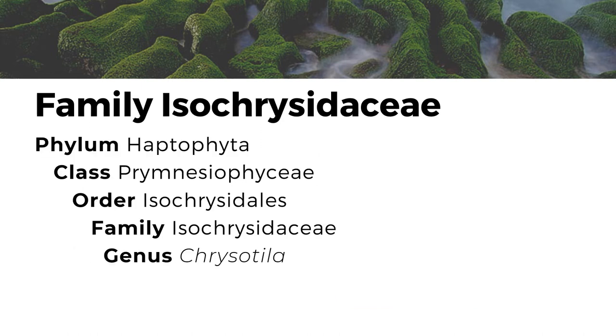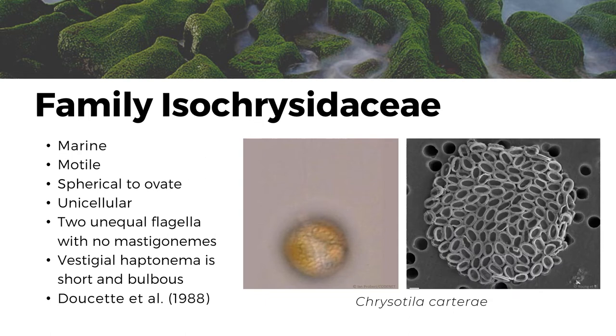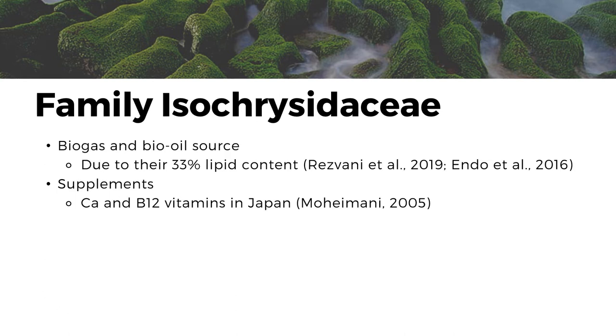Moving on to family Isochrysidaceae, they are marine, motile, spherical to ovate, and are unicellular. They have two unequal flagella with no mastigonemes and have a vestigial haptonema, which is short and bulbous. A representative of this family is Chrysotila carterae. Chrysotila carterae was found to be a possible source candidate for biogas and bio-oil due to their high lipid content of 33%. Moreover, they are also utilized as calcium and B12 vitamin supplements in Japan.